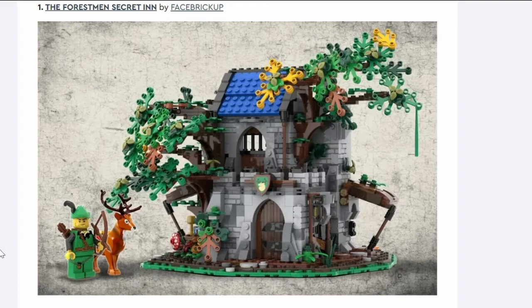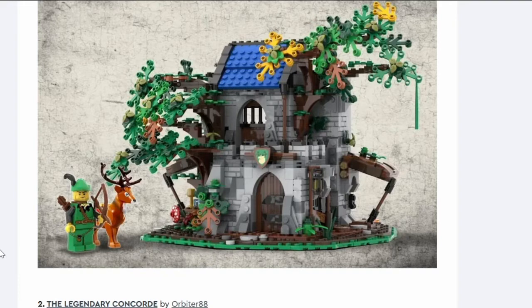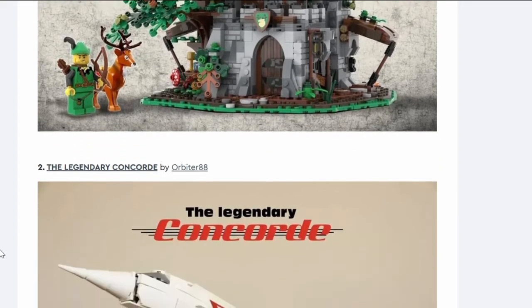First up, number one: the Forestman Secret Inn. It's a castle-esque building with trees, very similar to the Castle in the Forest. I like it but I don't think it's getting through.